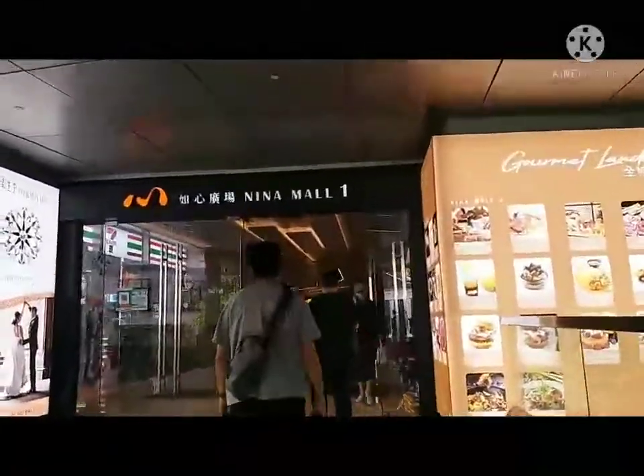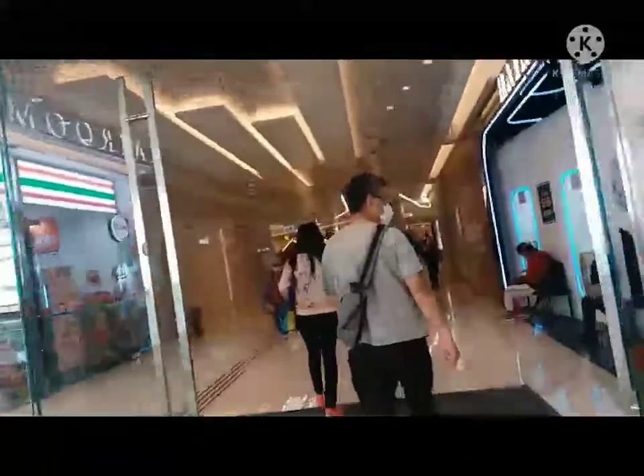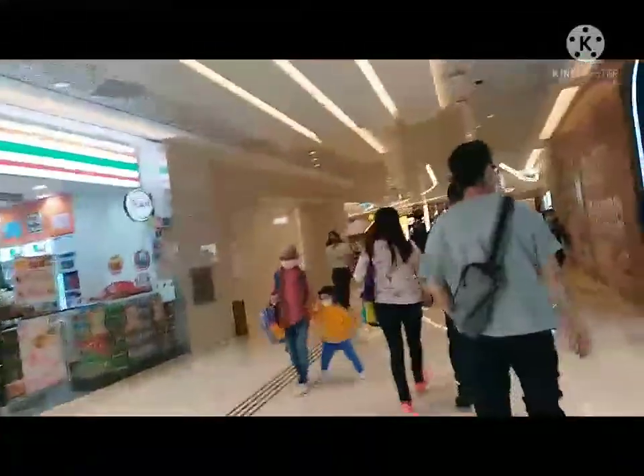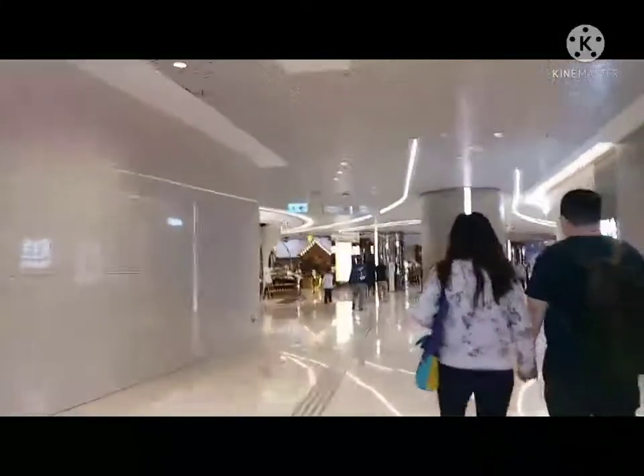Welcome to Nina Mall 1! So dito po yung daanan ko — this is the path I take. Pagpunta ako ng market at pabalik ng market, of course, diba? So sa mall po ako nagdadaan.